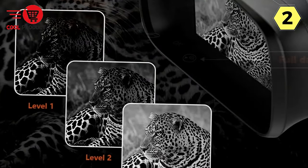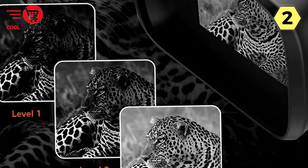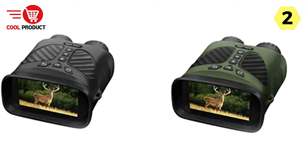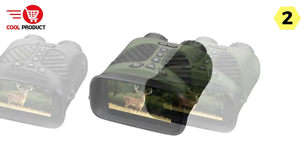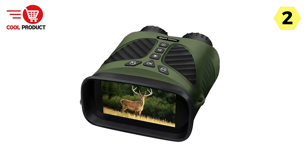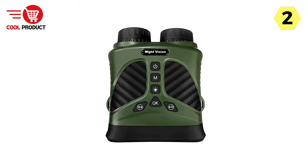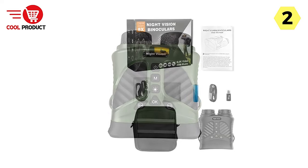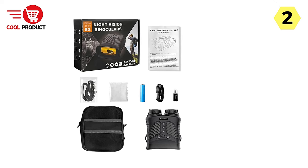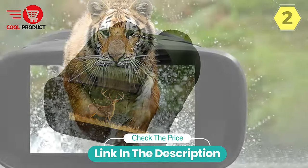One of the most remarkable features is the ability to switch between IR night vision and starlight night vision. In low-light conditions, the starlight sensor enables you to observe distant objects without activating the infrared light. In summary, the Ponbo's Digital Night Vision Binocular offers screen brightness adjustment, infrared capabilities, a special illuminator, and flexibility to switch between night vision modes — making it a must-have for wildlife enthusiasts and stargazers exploring the wonders of the night.